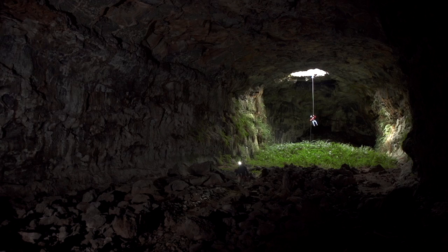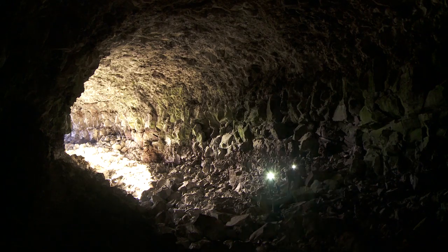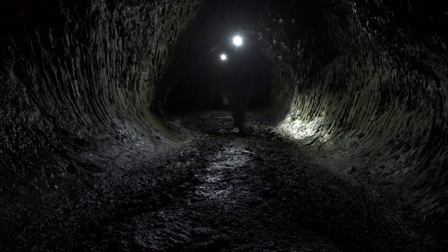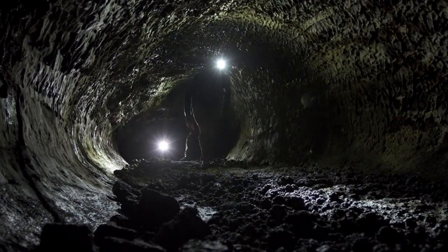Some of them are huge, some of them are small. Some of them have lots of breakdowns, so the original passage isn't there anymore and there are lots of big boulders on the floor. Some of them have almost no breakdowns, so the original passage is intact — which means you can see all the flow patterns in the floor, the walls, and the ceiling.